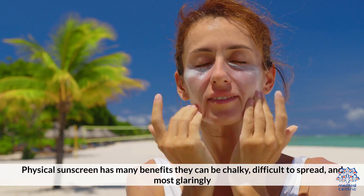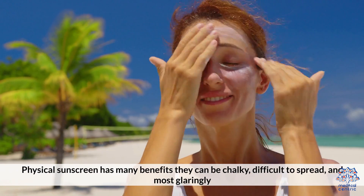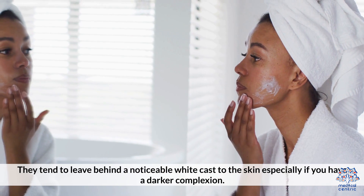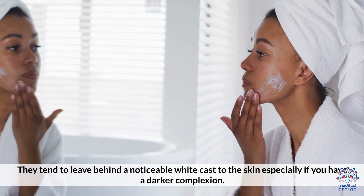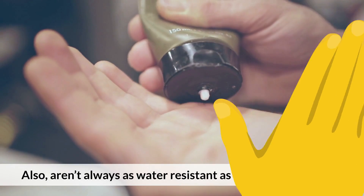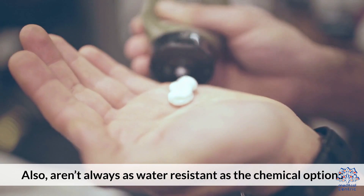Physical sunscreen has many benefits, but there are some drawbacks. They can be chalky, difficult to spread, and most glaringly, they tend to leave behind a noticeable white cast on the skin, especially if you have a darker complexion. Also, they aren't always as water-resistant as the chemical options.